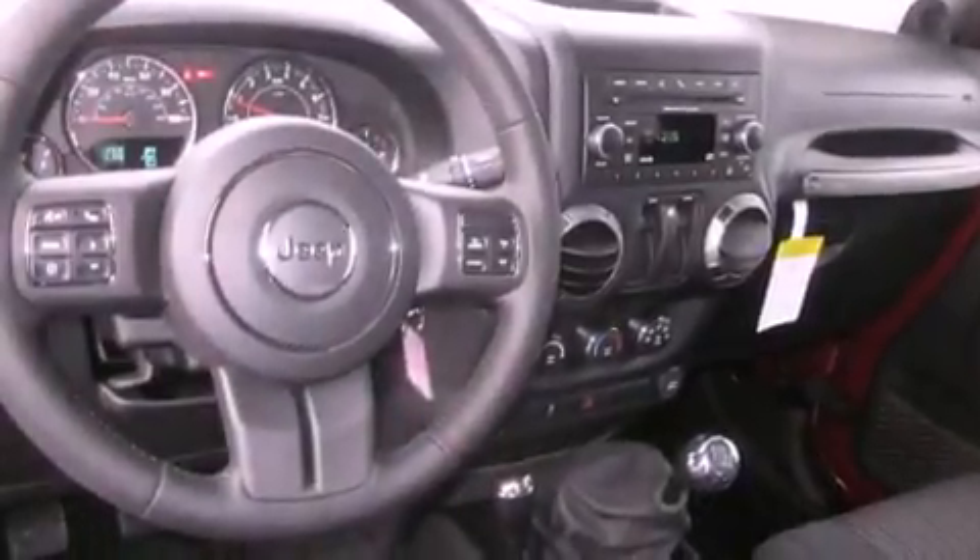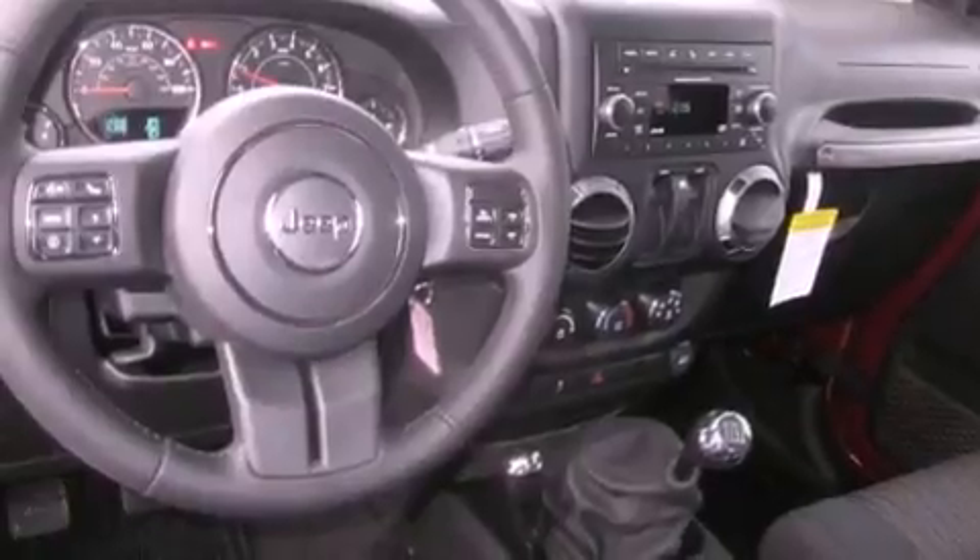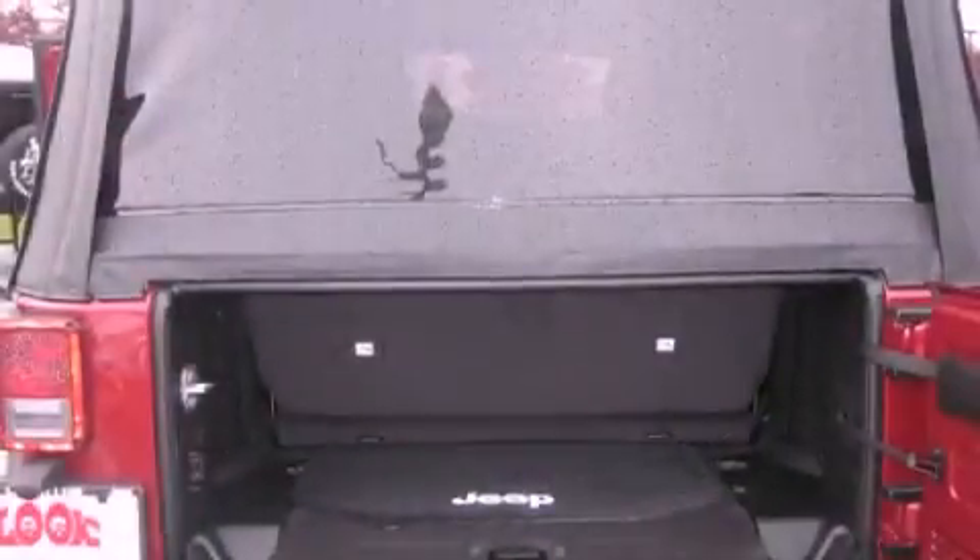Also included are a security system, fog lamps, an anti-lock braking system, steering wheel mounted controls, and an auxiliary power outlet.